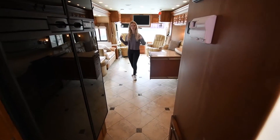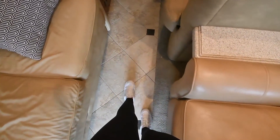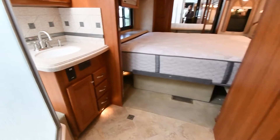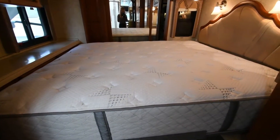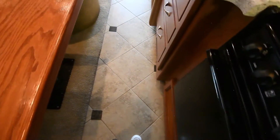Now let's demonstrate how much space you have with the slides completely in. You have a good bit of space considering this is a four-slide coach. You can nearly walk all the way to the bathroom without turning sideways, access the refrigerator, kitchen area, and sit in the booth dinette. Once you get into the bathroom area you have full normal operating space. You can still get to your bed — only the wardrobe area gets tight, which is expected in any coach with slides.